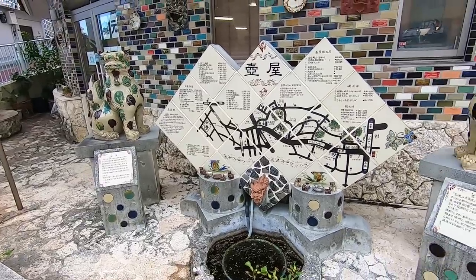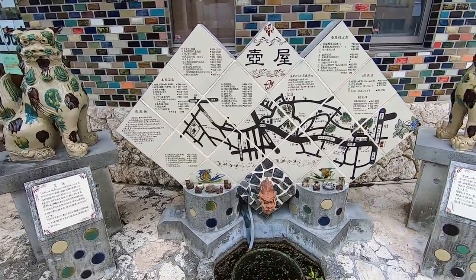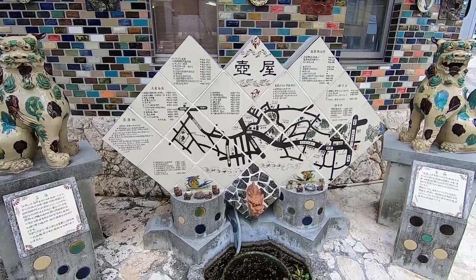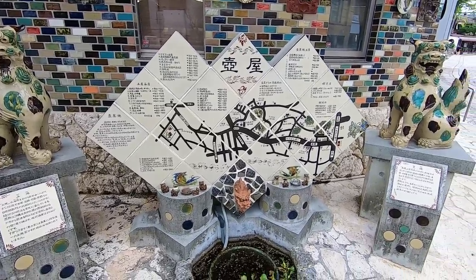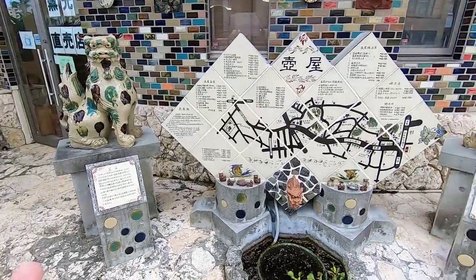Hello everybody, welcome back and greetings from Okinawa. Right now I am standing in front of a sign showing all the places that sell Okinawan pottery, or what they call Yachimun, and I'm right at the entrance right here.